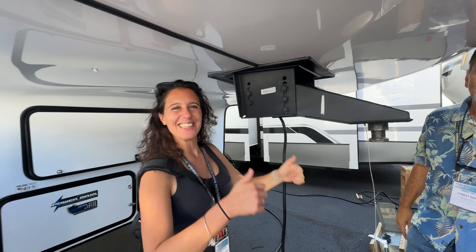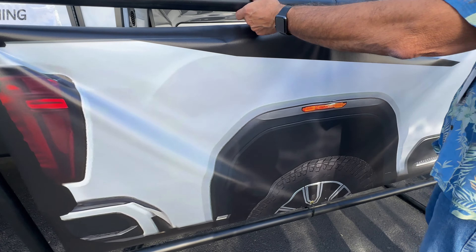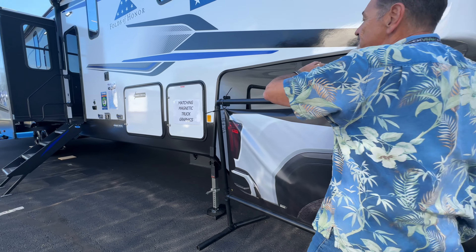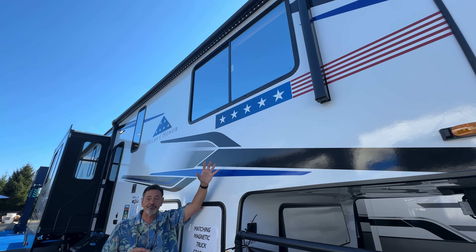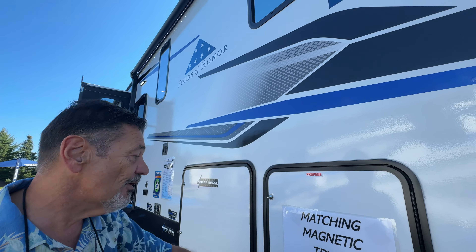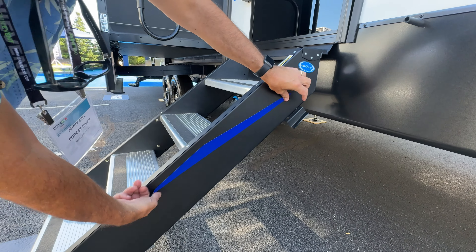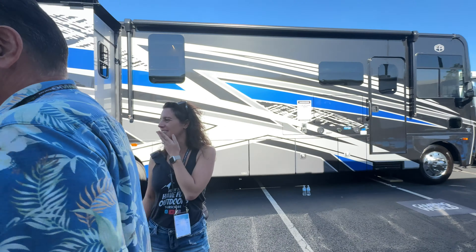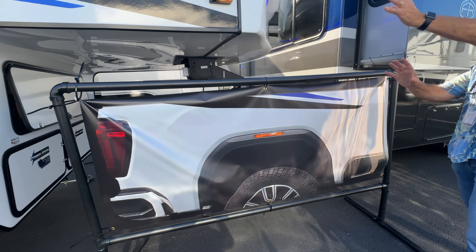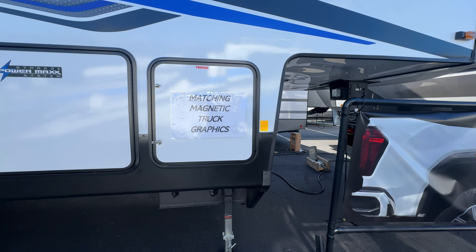There's something else unique going on over here too. When you pull a toy hauler fifth wheel you have a pickup truck, and a lot of people like to match their truck and trailer. So for 2025, anytime you get a Rogue Armored toy hauler fifth wheel, you're going to get matching magnetic graphics. There's a black one and a blue one — you slap that on your truck and now you have a full rig look with truck and trailer all the same color.